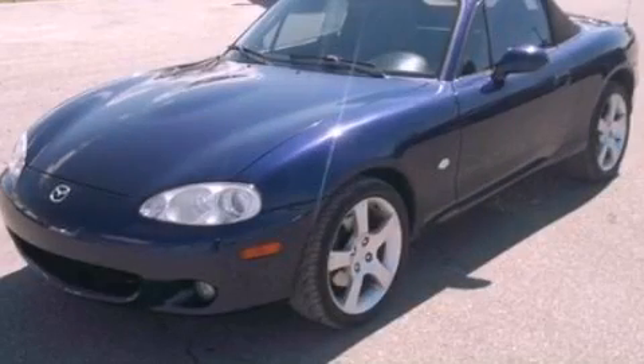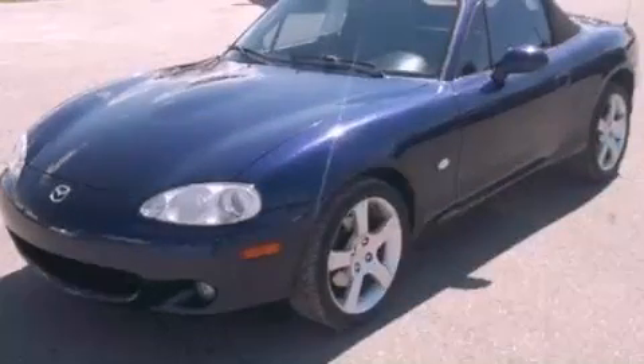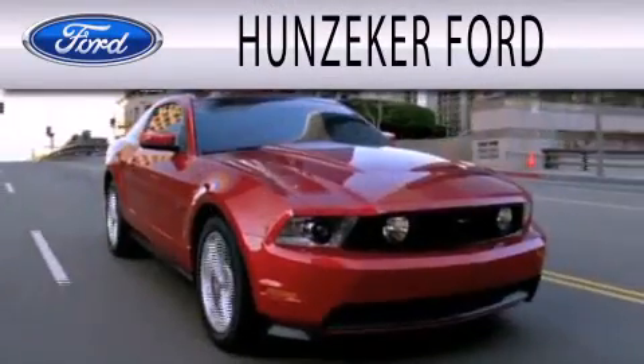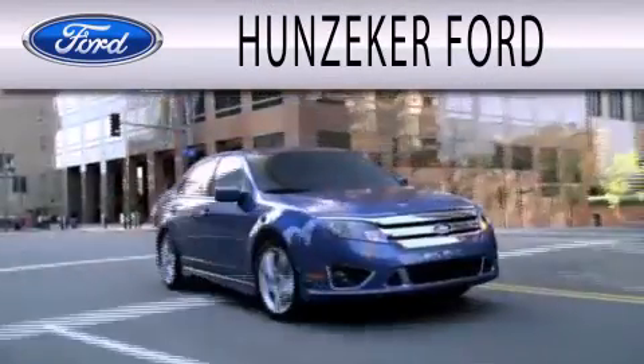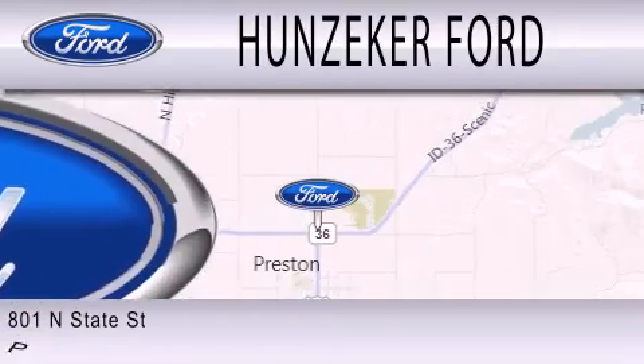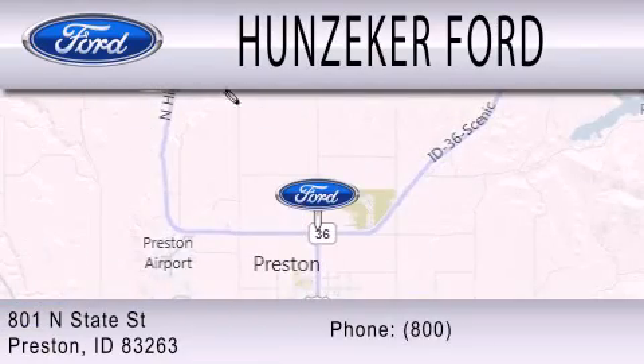Contact us today and schedule your opportunity to see this automobile in person. Hunziker Ford is dedicated to doing everything possible to ensure that the experience you have selecting your next vehicle is as pleasant as possible. We are located at 801 North State Street in Preston.